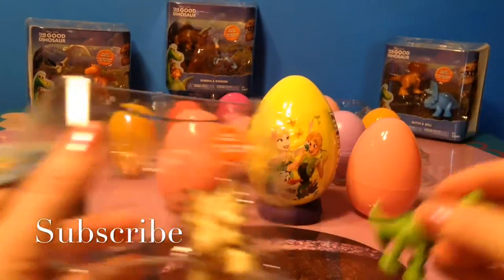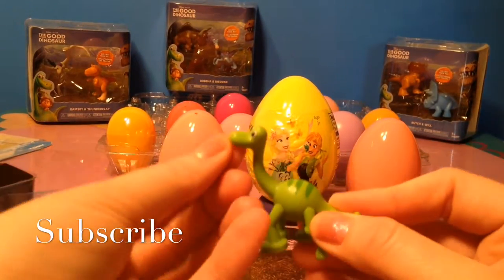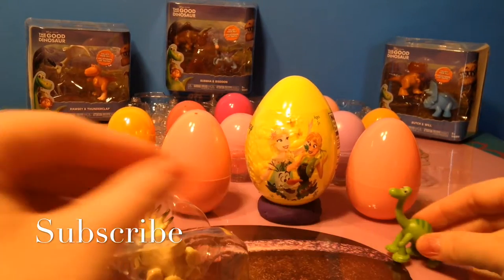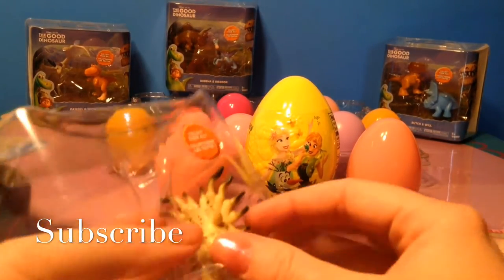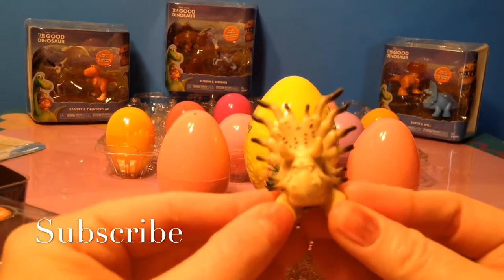Here's Arlo. He is really neat. Look at his stripes and his little face. We'll put him there. And Forrest Woodbush — he looks like he can ram you.